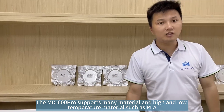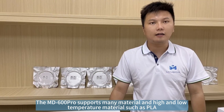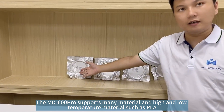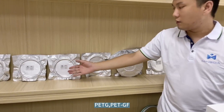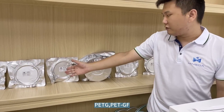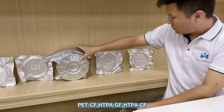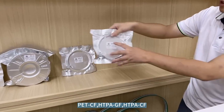The MD600 drawer supports many materials, including high and low temperature materials such as PLA, ABS, PETG, PETG-F, PETG-CF, HTPA-GF, and HTPA-CF.